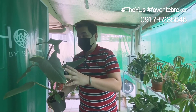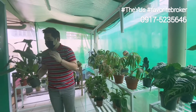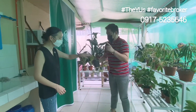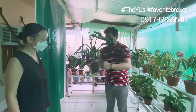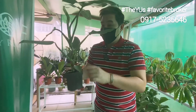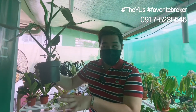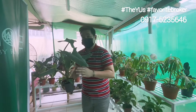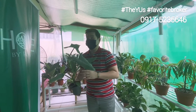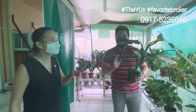Philodendrons are a fast grower. When you say once a week watering, like one cup? The trick is you just have to water around the soil slowly and wait until it drains at the bottom. Once it drains, that's enough. Also, you have to use filtered water — so it's like your baby talaga.